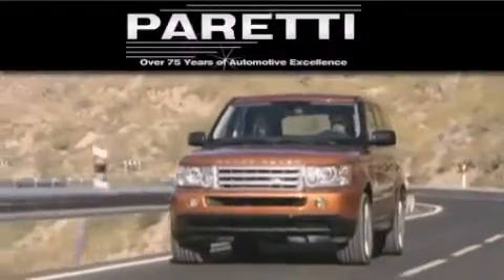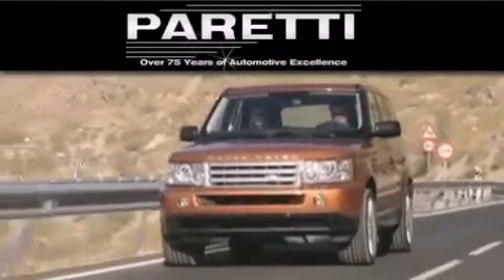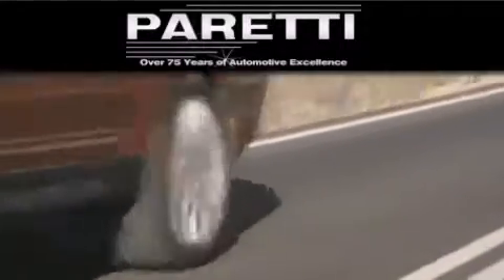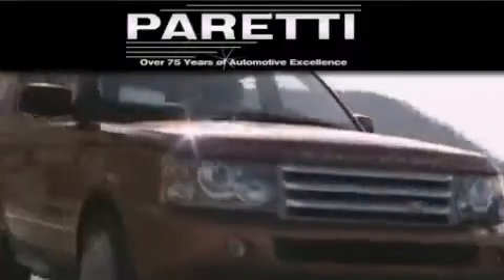Please visit us at 4000 Veterans Blvd in Metairie or at 11977 Airline Highway in Baton Rouge. Our goal is to exceed all of your expectations to ensure that you'll return for future visits.